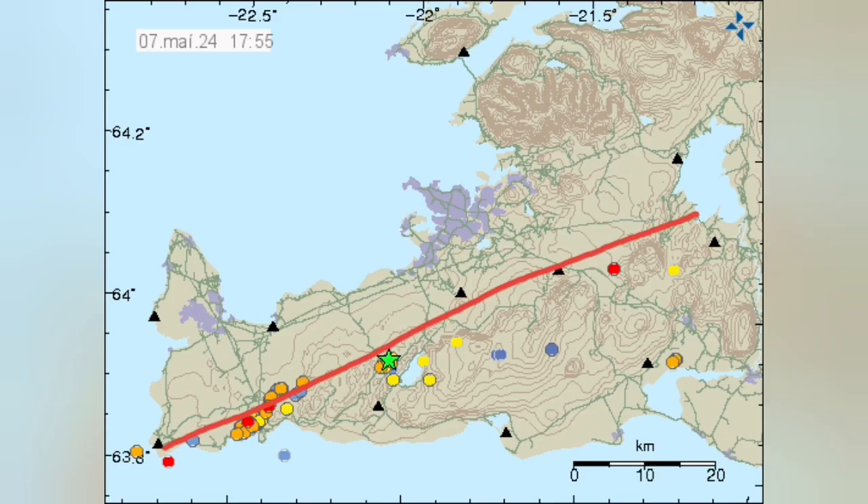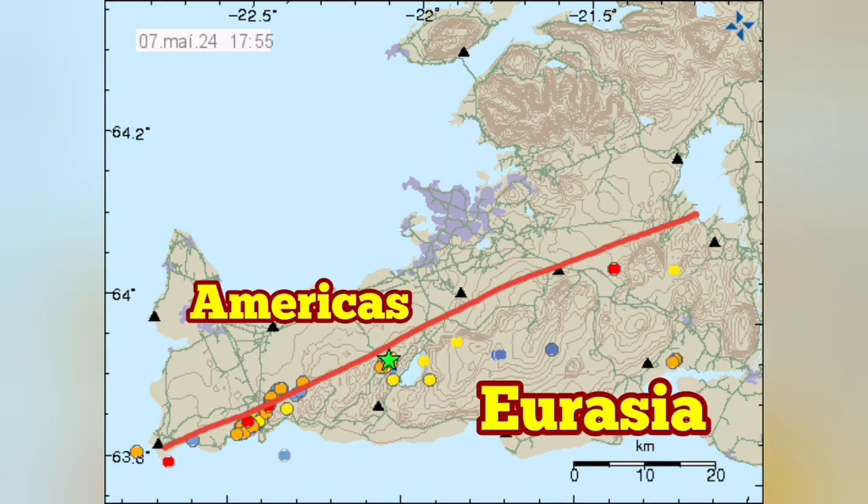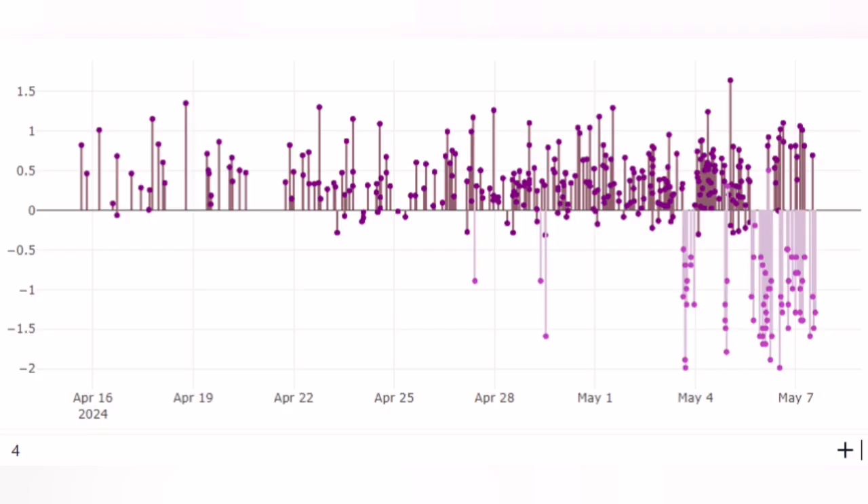There are two clusters of earthquakes. One is near the Svartsengi area, where the eruption is happening — we can call it magmatic. The second is concentrated around the town of Grindavík — we can call it tectonic. This makes sense because this is the boundary of the Americas and Eurasia plates, right at the eruption site.